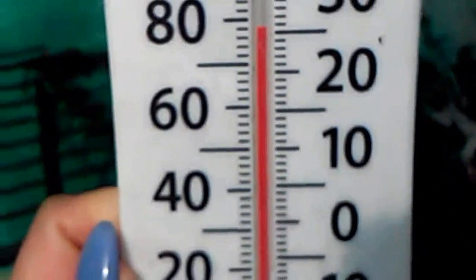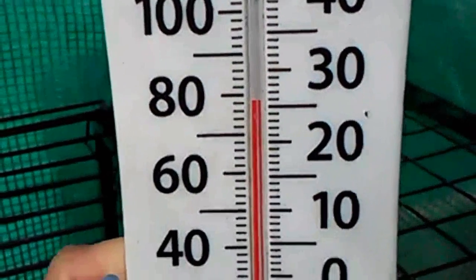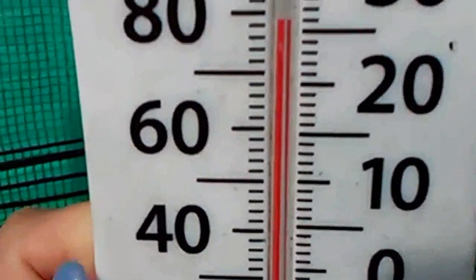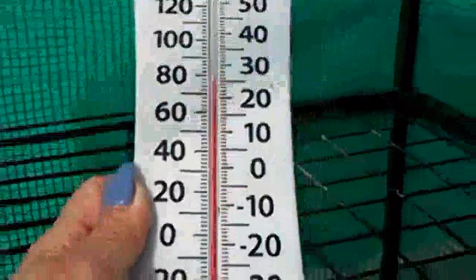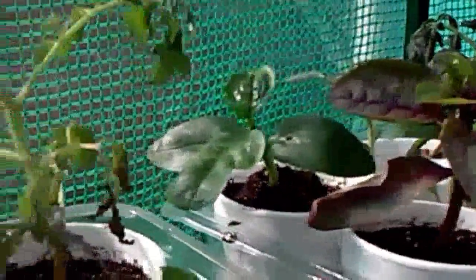Oh, it's getting hot in here — let's check the water temperature inside my greenhouse. Whoa, it's like a tropical island in here now! The plants are going to love this. Better enjoy the warmth while it's still here.